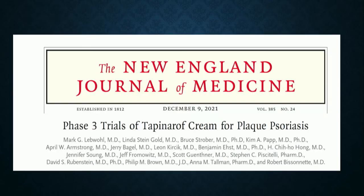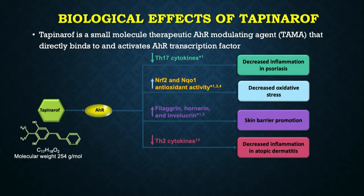What else is new? We have two new topical, non-steroidal options. Tapinarof was thought important enough to be published as a lead article in the New England Journal of Medicine for the phase three clinical trials. It's a small molecule — an aryl hydrocarbon receptor agonist — that works inside the cell to downregulate Th17 cells important for psoriasis, decrease oxidative stress, improve the skin barrier, and downregulate Th2 cytokines important for atopic dermatitis.